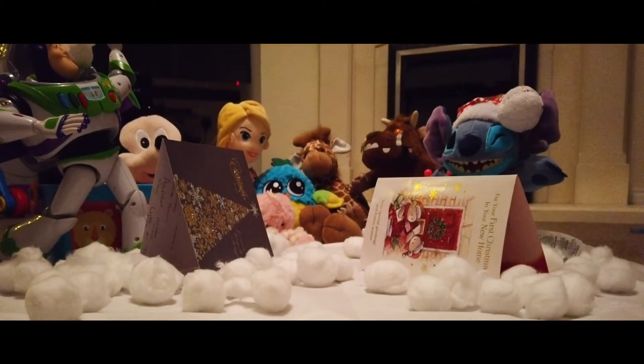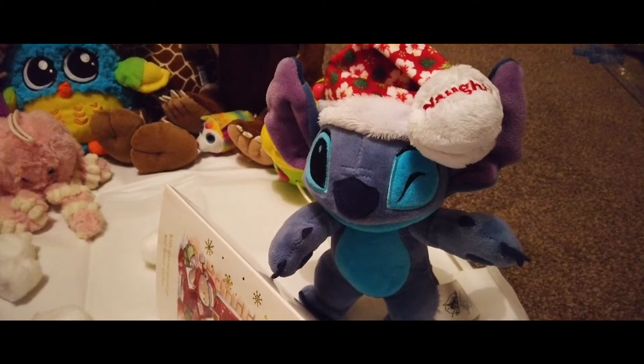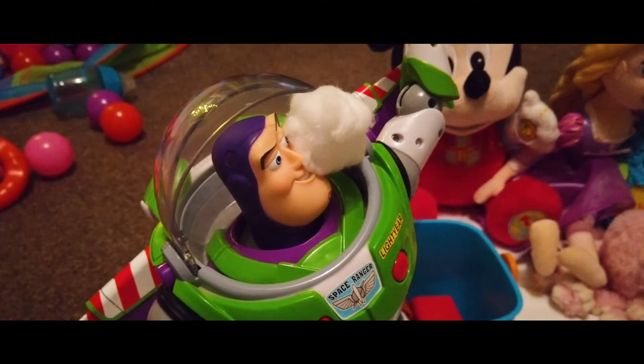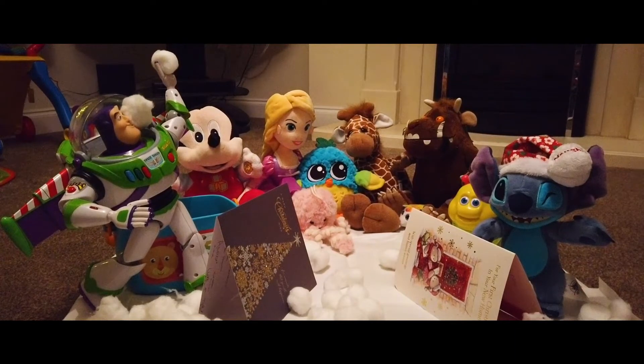It would seem that Stitch has bounced right back today — he's in the middle of a snowball fight with Buzz Lightyear, and all the other toys are spectating and cheering either side on.